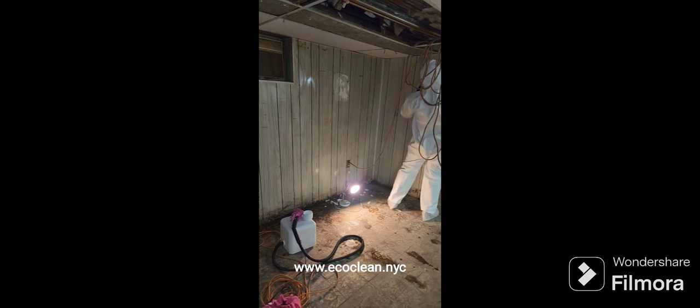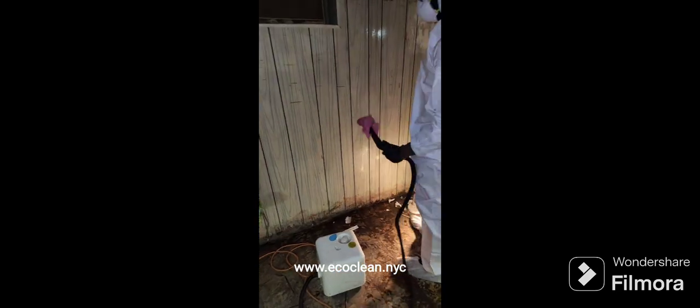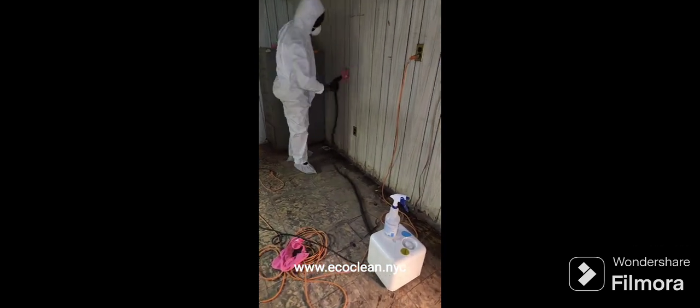As you can see, we clean all the walls. The building has been sitting for a while. We're trying to take the smell — the old scent in the room, in the basement — and take all that out. We wash the walls, sanitize them, and kill the bacteria.